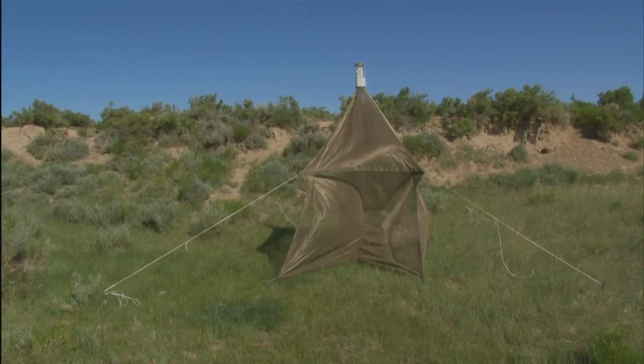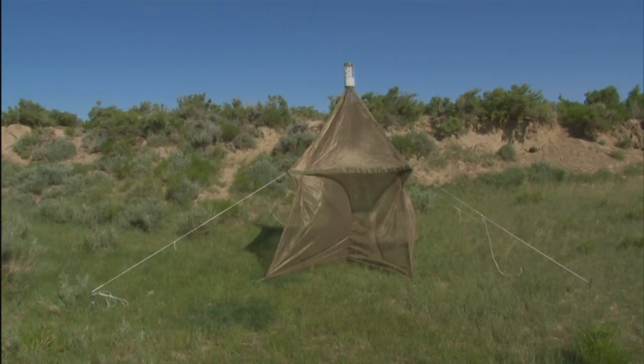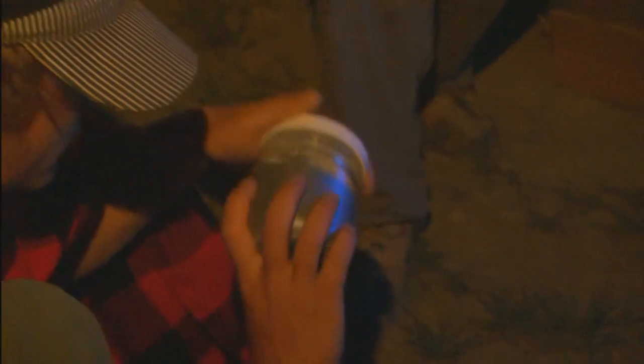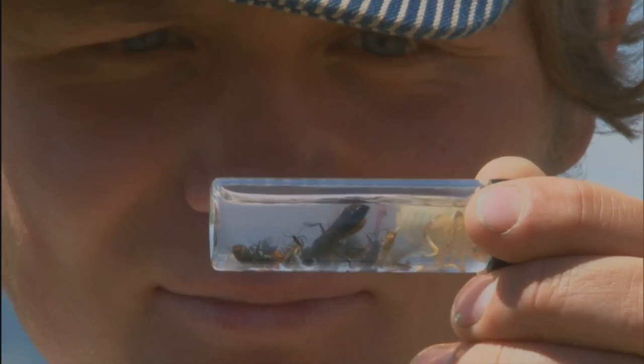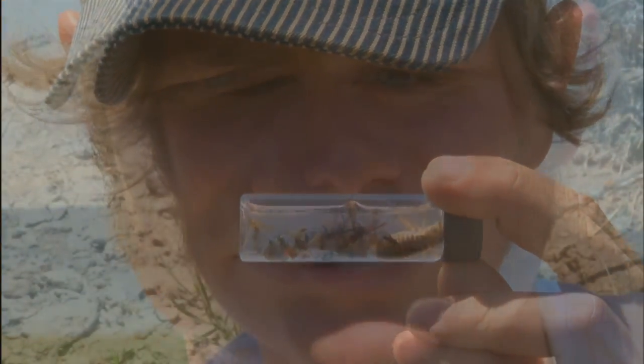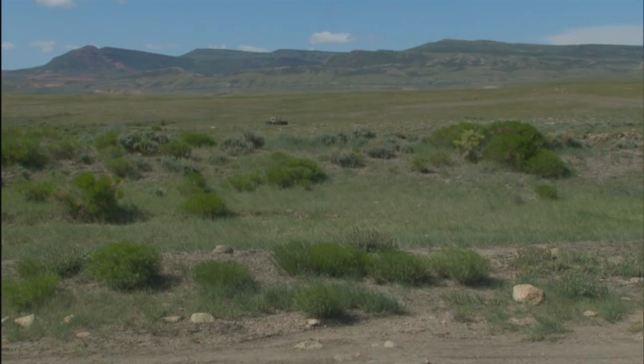This is a malaise trap that we've used to passively sample the insects in the area. The insects fly into it and wander up into our chemical trap where they're killed, and we wind up with a very large sample of various insects. It's an excellent way of passively collecting insects over a long period of time. Insects occupy the base of an ecosystem — they're the pollinators, some of the smallest predators and smallest prey. It's very important when looking at an entire ecosystem to understand what insects are present. Without the insects, the ecosystem would completely fail.